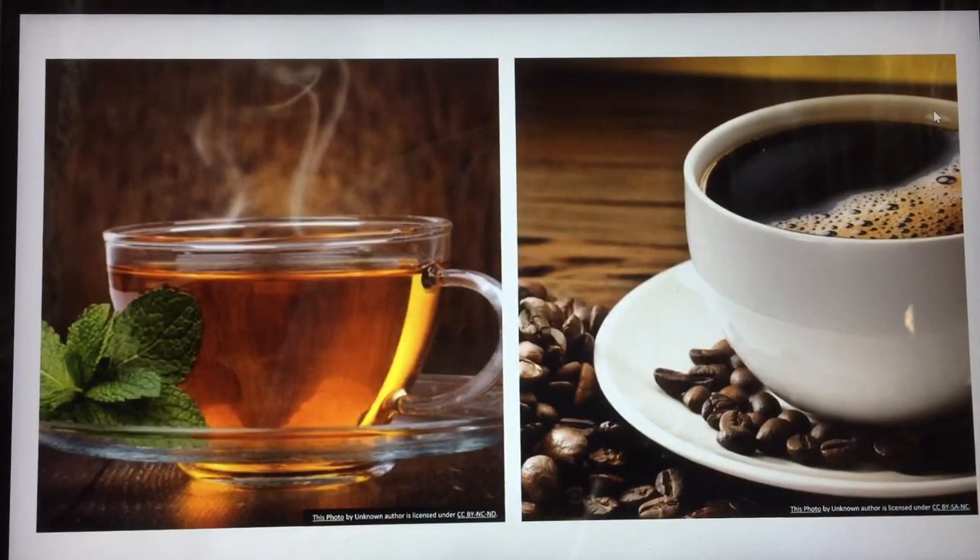Mama and dada drink tea and coffee. Tea and coffee both are brown color. Can you see the coffee beans here? The coffee beans are brown in color.